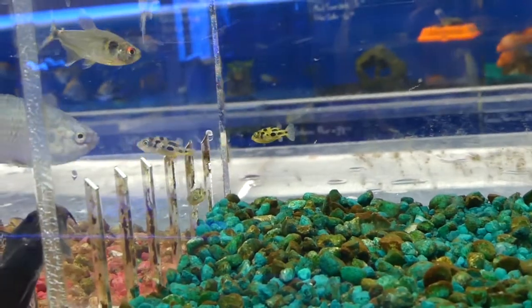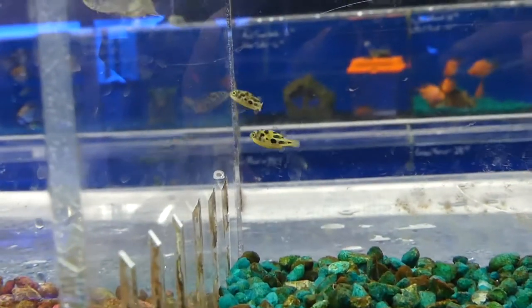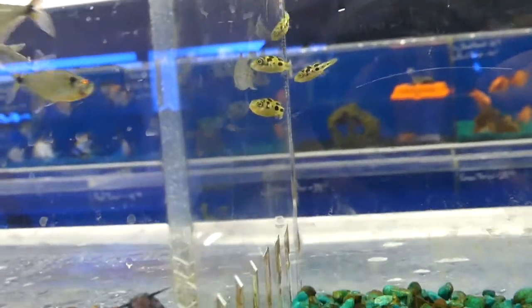And then pea puffers. Who doesn't love pea puffers? So they had pea puffers here. I didn't get the price on them — I should have checked because I definitely want to get some of those guys in the future.